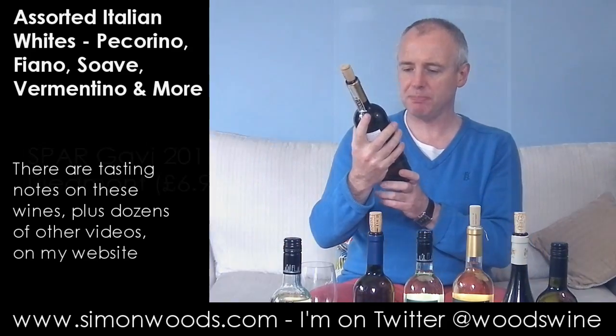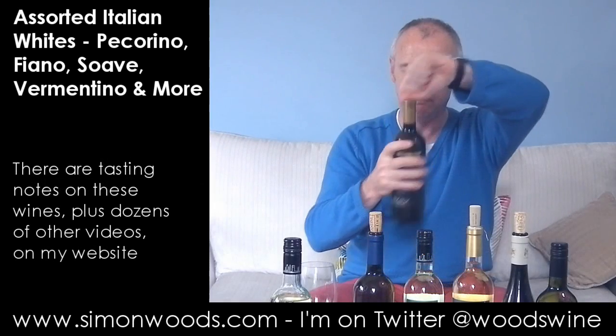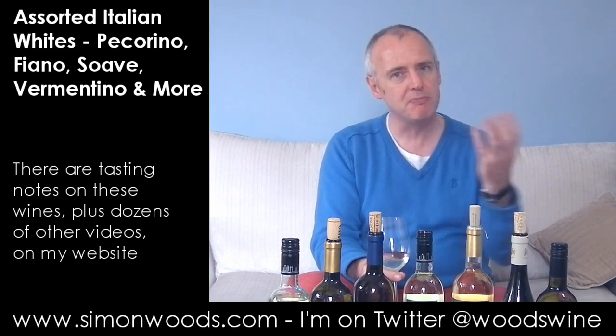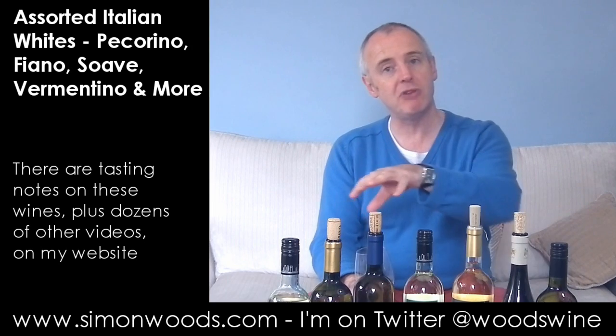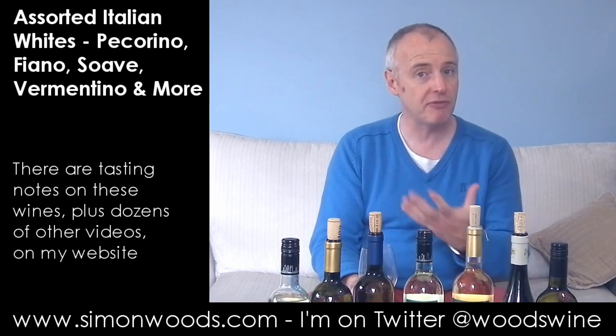We are in Gavi and this is Spar's own label Gavi, hand selected. I think that just means 'we'll have that one.' So hand selected 2011 Gavi — let us give this a whirl. It looks like a waxy walnut edge here. Maybe a touch of citrus but it's more that slightly nutty creamy character that's to the fore. Smells like it's going to be maybe a little bit richer than the one before.